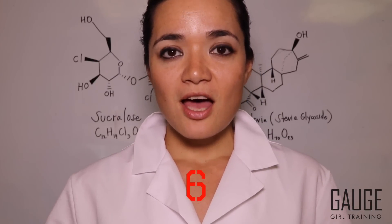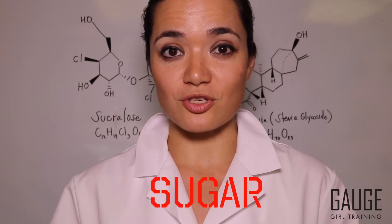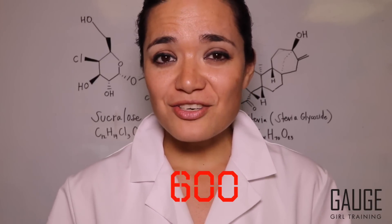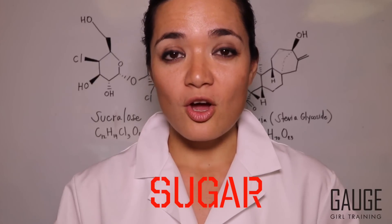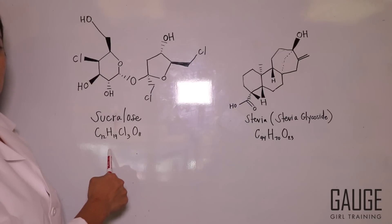What you may not know about Sucralose is that it is 600 times the sweetness of regular table sugar — 600 times the sweetness of sugar with no calories. How do scientists make that happen? Let me show you. This is what the Sucralose molecule looks like.